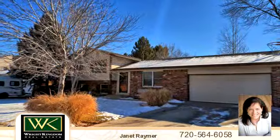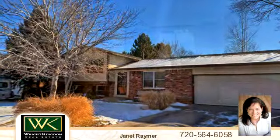Everything you need is here behind this beautiful exterior. This property is represented by Janet Raymer.